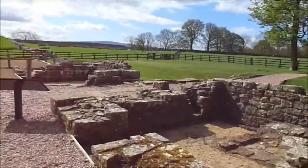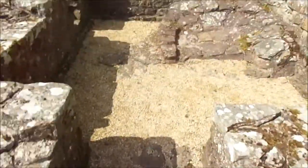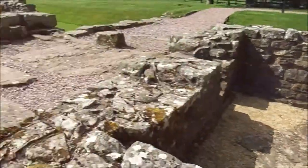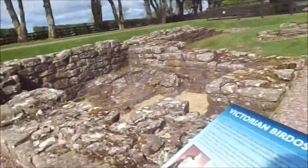This is a Roman fort by the way. I haven't got a booklet. I wonder if that's some sort of bath, or it's sloped like that. This doesn't tell you — this just tells you about the Victorians.